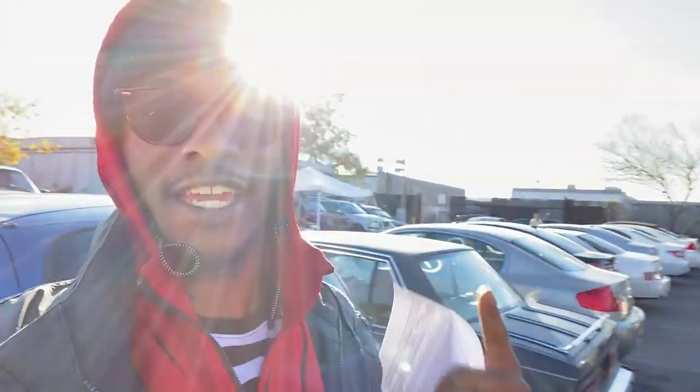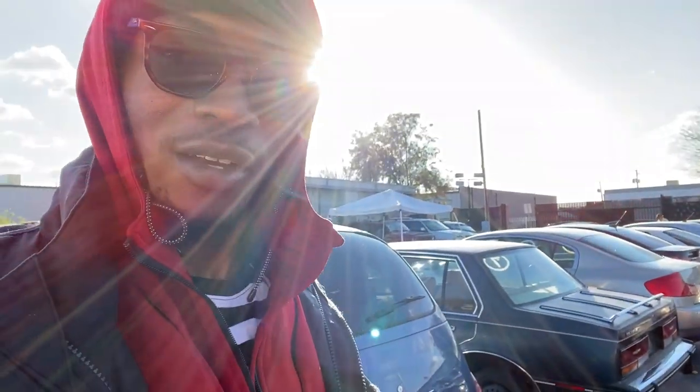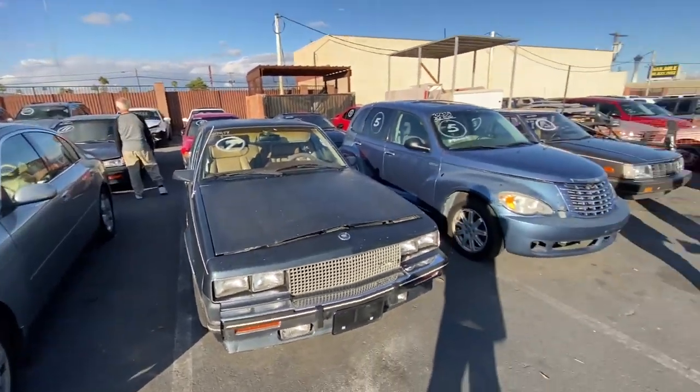What's up guys, we are back here with another auto auction update. It's still a little cold out here. If you haven't already, please like, comment, and subscribe. If you are a subscriber already, don't hesitate to share the link. Got a couple of pretty cool cars here today, so let's check them right out.